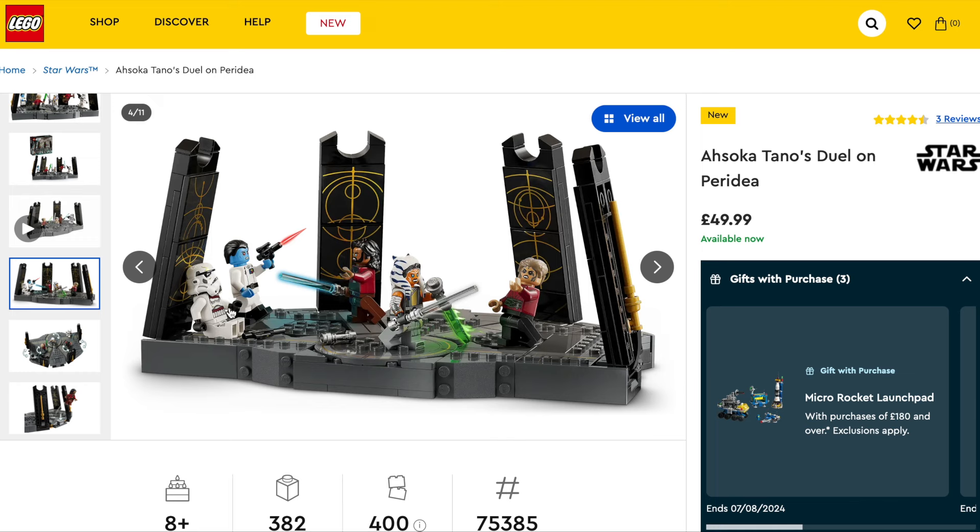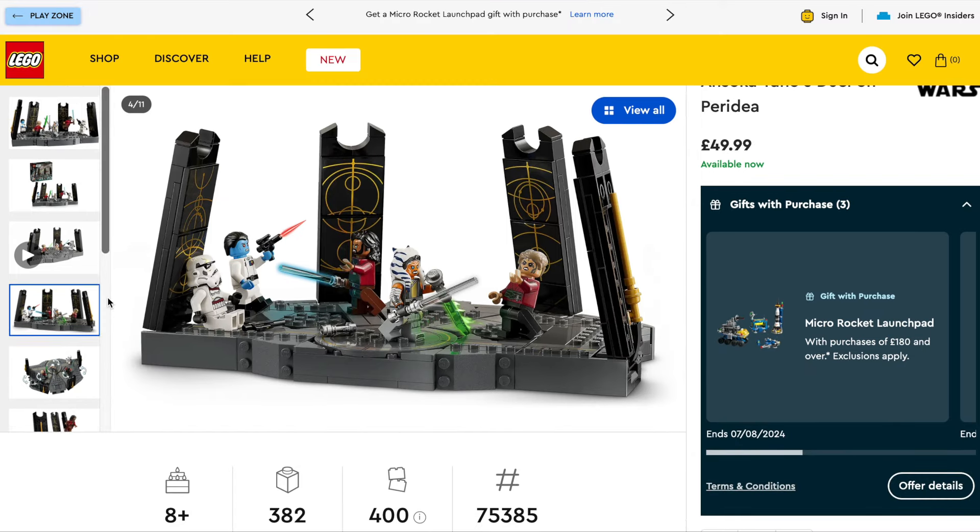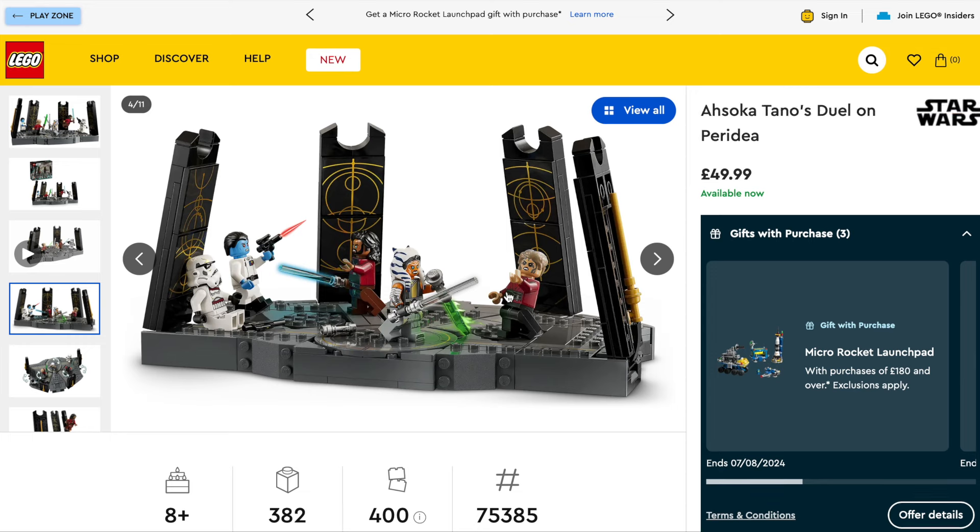LEGO actually came out and said they price their figures between around five pounds or five dollars each. So you're telling me this build here is worth 25 pounds? All these stickers, all the labor we have to put into building the set, these irritating stickers, a grey base plate with four black pillars - that's worth 25 pounds? If their minifigures are worth five pounds then that's half the price. It's just getting a bit outrageous to think this is worth 50 pounds - it's just an absolute no-go.